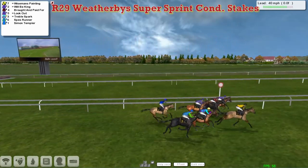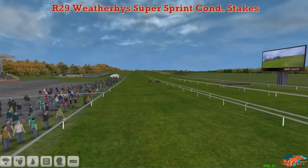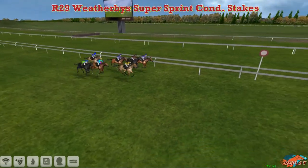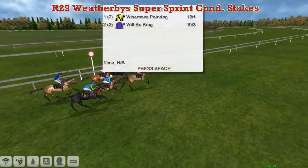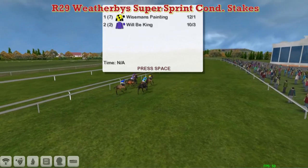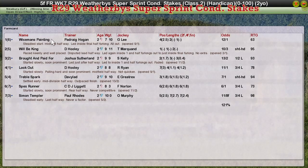Wiseman's Painting and Wilby King — Wiseman's Painting, Wilby King — they hit the post together. It's probably Wiseman's Painting, but you've got to be careful of the angle. I think it's Wiseman's Painting. Wilby King is close, but the angle is deceptive because he's on a diagonal. And it's a short head win for Wiseman's Painting.